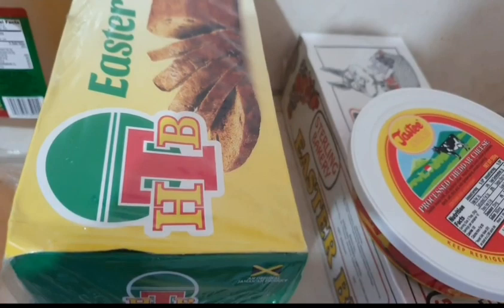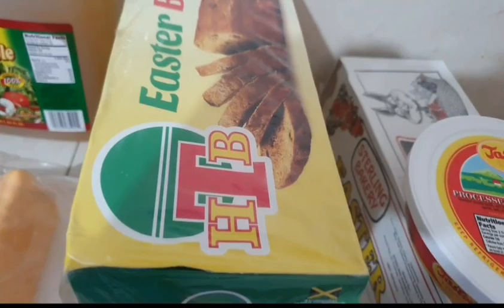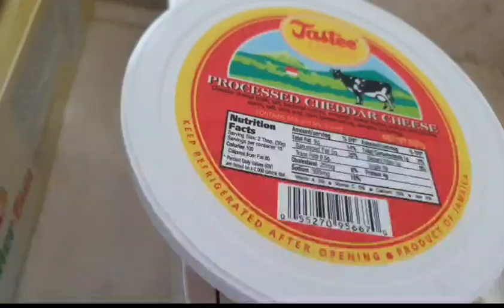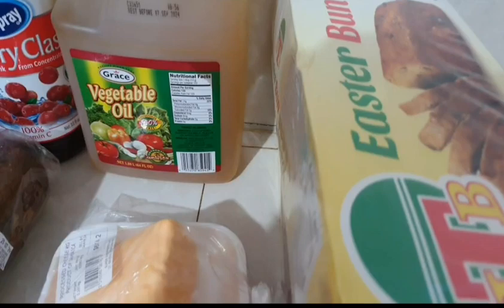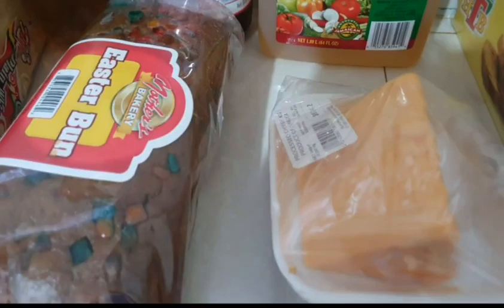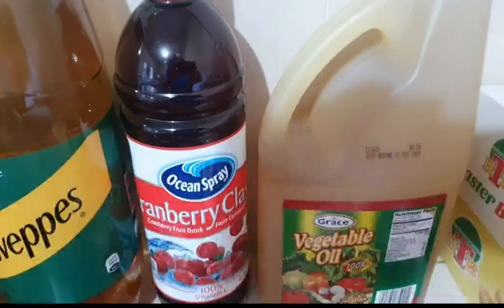It's Easter time beautiful people, so I have some bun and cheese. I got a Sterling Bakery Easter bun and a Tasty cheese from my boss. I got two boxes of HTB buns, one for my mother and one for my father, some cheese, and another bun — a Mother's Bakery Easter bun for a friend of mine.